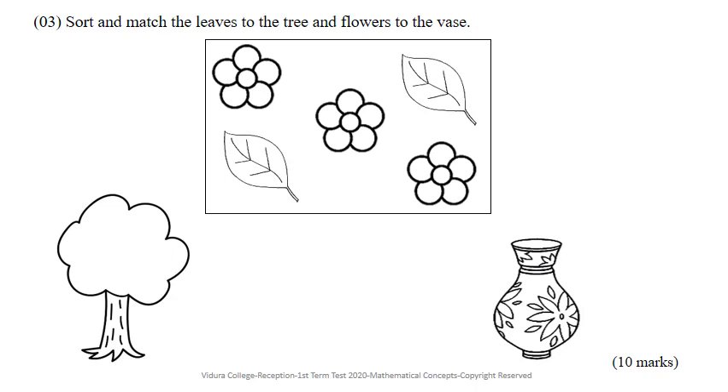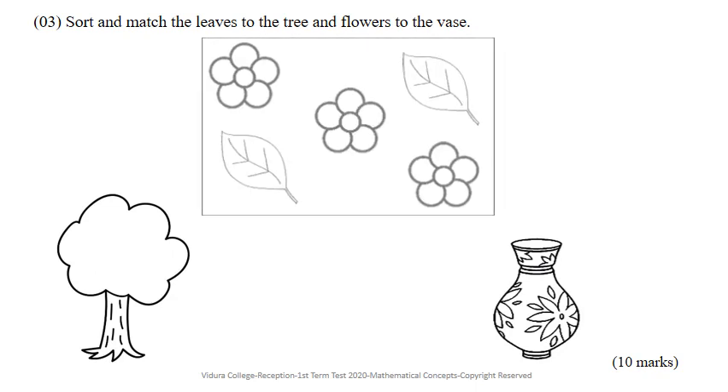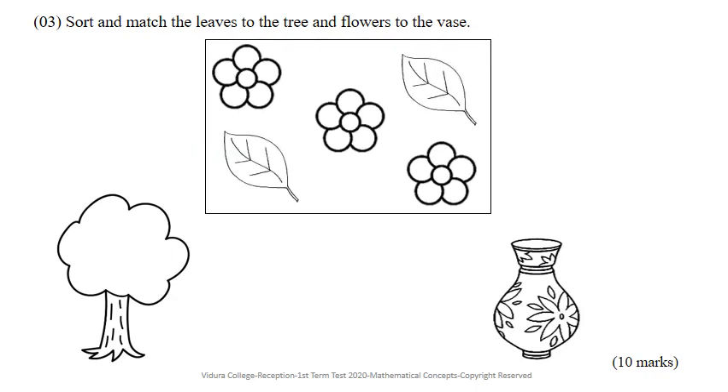This is your third question. Sort and match the leaves to the tree and flowers to the vase. You can see flowers and leaves in the box. First, look at the tree. Now, take your writing pencil and match the leaves to the tree. Then, match the flowers to the vase.